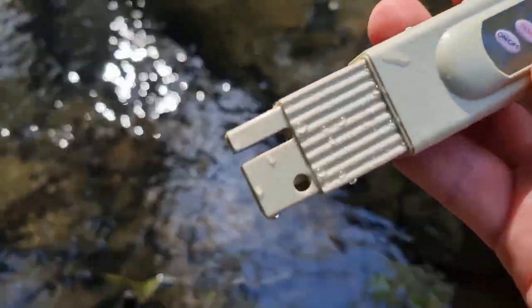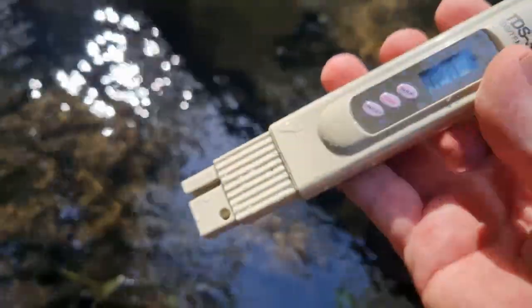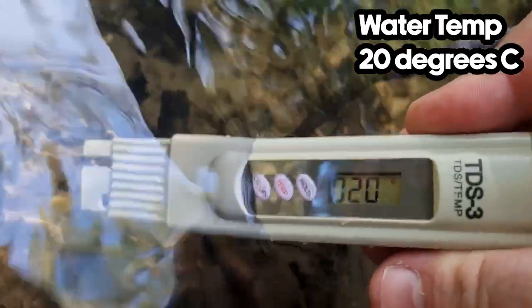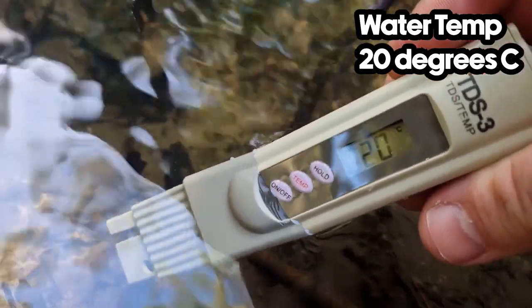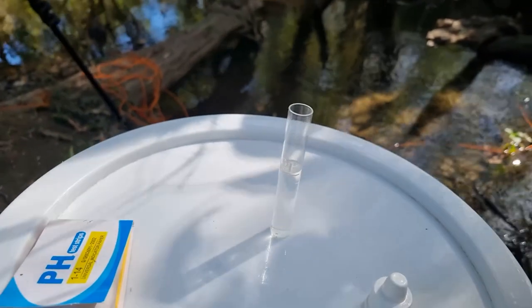Let's go for temperature now. That would appear to be about right — 809. So we're going to do a pH test here.